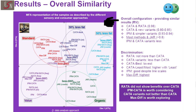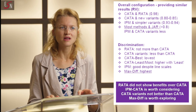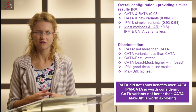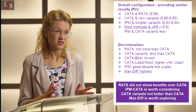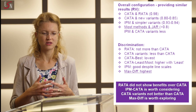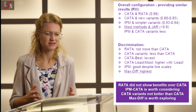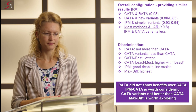Focusing on discrimination, all methods discriminated the samples fairly well, but some did better than others. RATA did not discriminate more than CATA — often RATA is seen as an improvement of CATA, but in this instance, not really, at least not in terms of discrimination. All new CATA versions — CATA-Best and CATA-Listmost — did not discriminate as much as CATA. In particular, CATA-Best discriminated the least and CATA-Listmost didn't perform much better. So I would stick to the traditional CATA approach to promote higher discrimination.